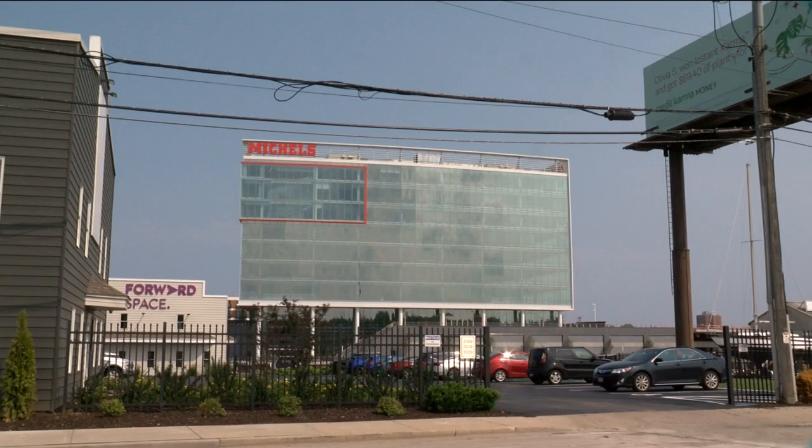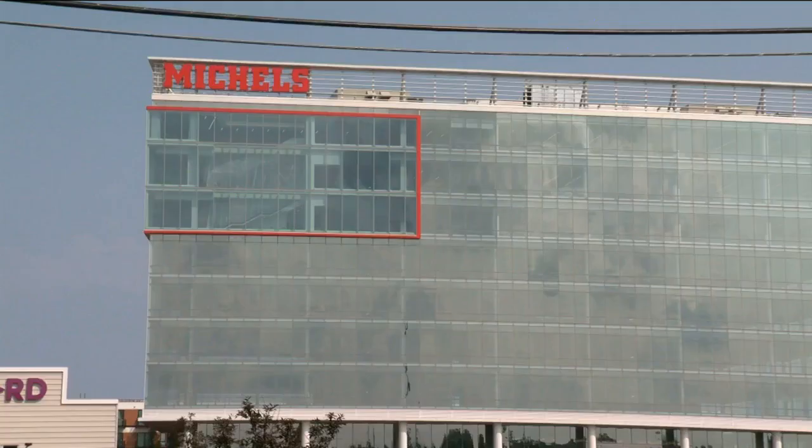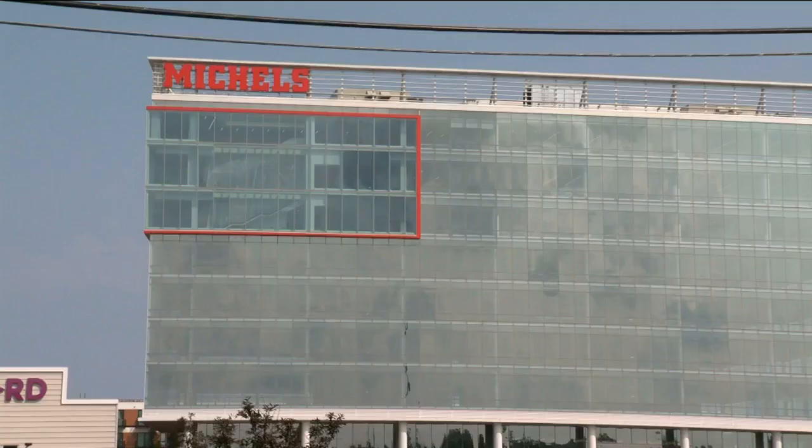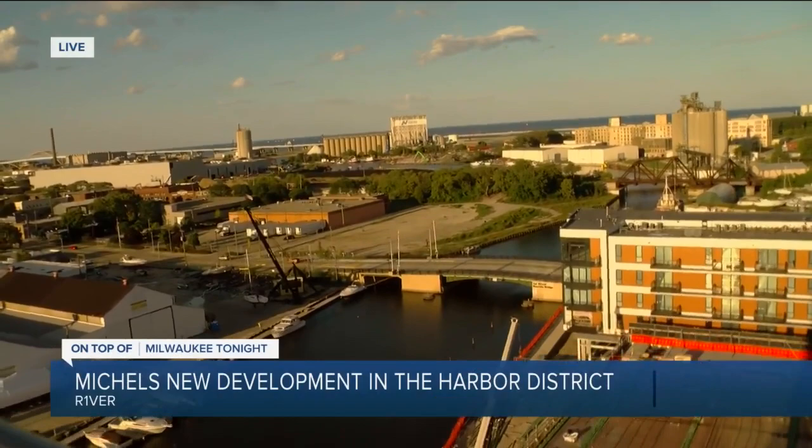Here I thought it was just a building going up — a fantastic building by Mr. Michaels — but this is a campus, a full campus. This is changing this neighborhood. You're two blocks away from the KK. You just can't beat the location. What they're building within this entire campus is just something that Milwaukee has not seen before, and we're really excited to be a part of it.